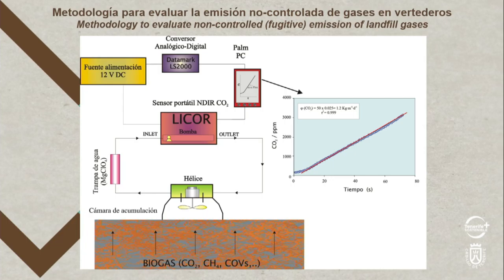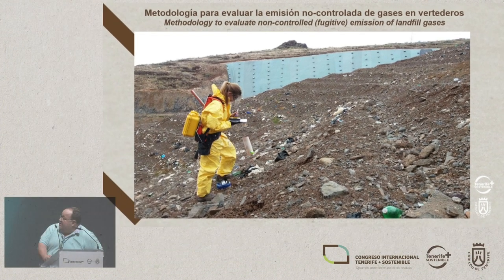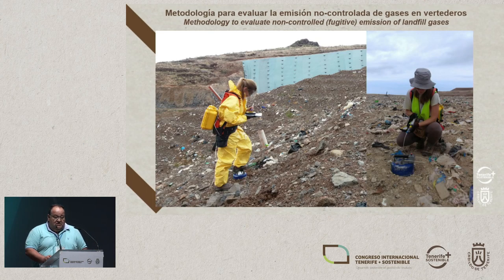So how can we measure these emissions? I started studying this because I come from volcanoes, and this looks easier than volcanoes. Using accumulation chambers, you can do hundreds and thousands of flow measurements very quickly — you can do 80,000 of these a day. So if you cover a landfill, you can estimate the emissions that are going to come out of it. It might look complex, but we can do all of it.